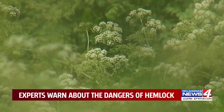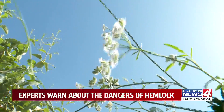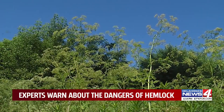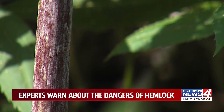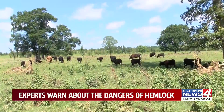The plants, often confused with Queen Anne's lace or wild carrots, are distinguished by their size, which can be up to 9 feet, as well as their coloring. They're going to have a purple or kind of red mottling, almost like a polka dot pattern on the stems.